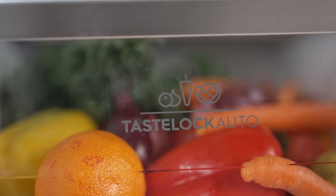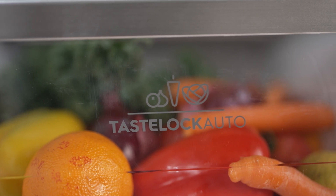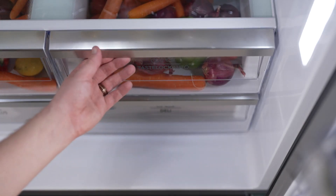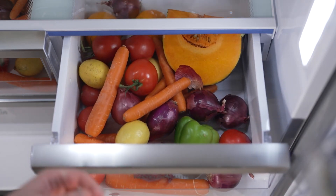Coupled with the TasteLock Auto CRISPR, which automatically controls humidity to keep your fruits and vegetables fresh for longer, you're equipped to preserve the taste and vitality of every item you store.